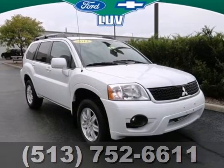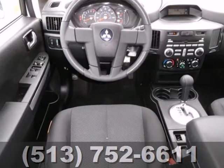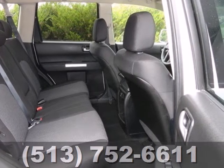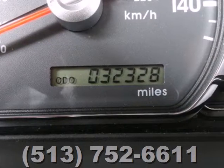Here's a 2011 Mitsubishi Endeavor. Dare to compare it to any competitors with its stunning array of standard amenities, including a tilt-adjustable steering wheel, reclining rear seats, one-touch power windows, remote power door locks, stability and traction control, and child seat anchors.